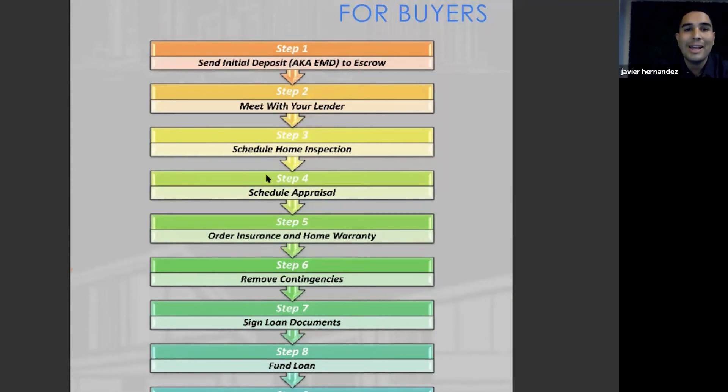Once you pay the deposit, you're pretty much locked in. That deposit is refundable throughout the escrow process — it's not like you pay the deposit and lose it or it's in danger. The earnest deposit simply stays with escrow in an escrow account. Throughout the escrow process, you'll do your due diligence: your inspection, appraisal, termite inspection, and disclosures. There are several things that happen throughout escrow. So if at any point something comes up in the inspection, your deposit is completely refundable. That would be the first step in the escrow process.